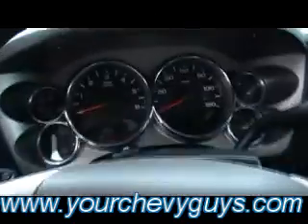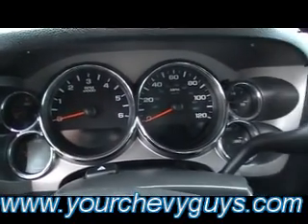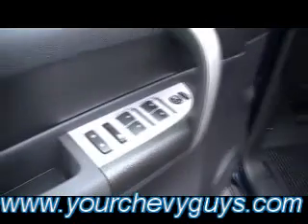Look at that center console. Look at that big, easy-to-read gauge cluster system. I already mentioned OnStar, and of course all the power window buttons, all the locks, and mirrors on the driver's side door.